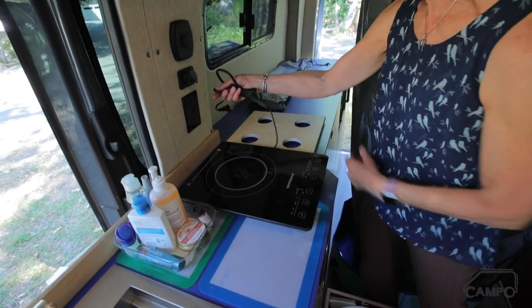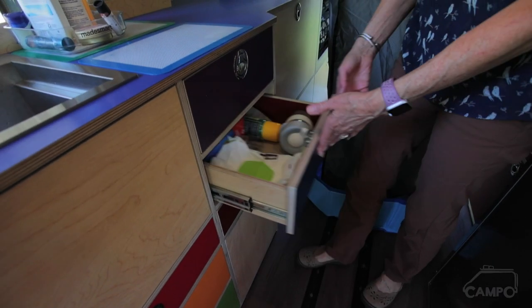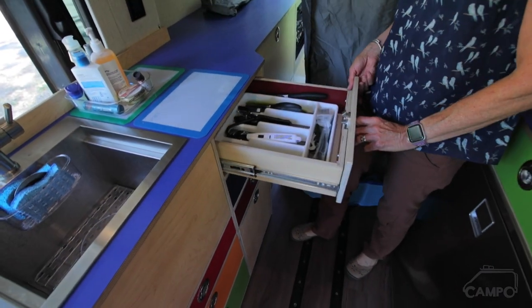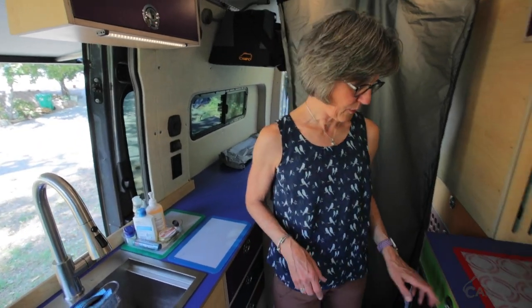We have our induction cooktop — plug it right in here — and that's for cooking inside in inclement weather. Just so much room. At first I thought I don't have that many drawers, but I have plenty of space and plenty of room.